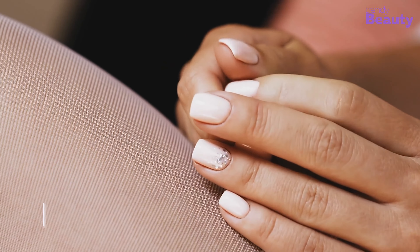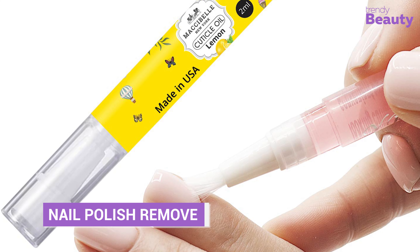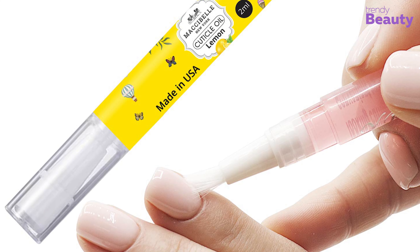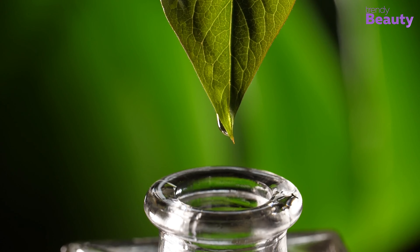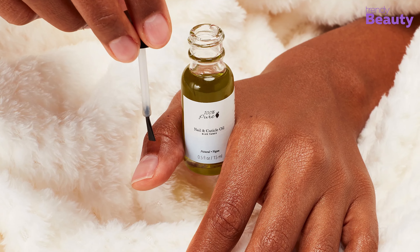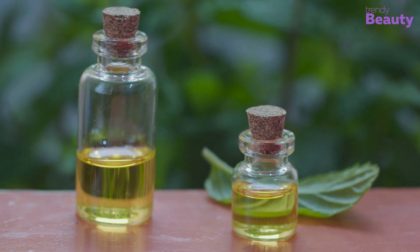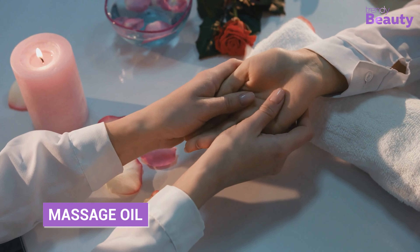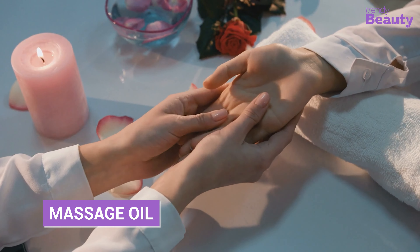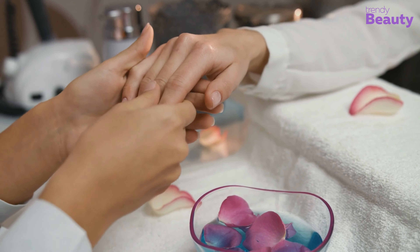Cuticle oil comes in a brush-on pen or pen-shaped bottle, making it easy to apply precisely where it's needed. Some cuticle oils also have a pleasant scent thanks to the essential oils they contain, adding a relaxing or invigorating element to your nail care routine. Cuticle oil is often scented with essential oils, making it a great option as a massage oil to moisturize and nourish the skin while providing a relaxing experience.